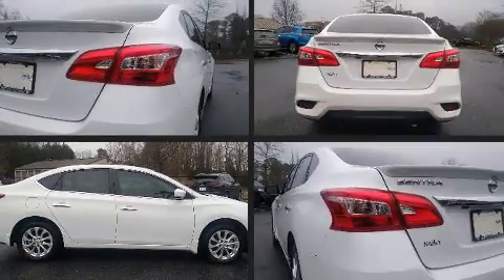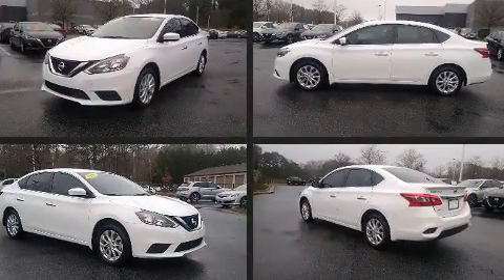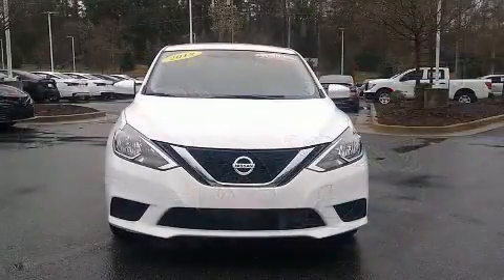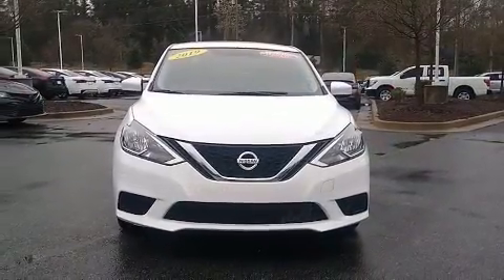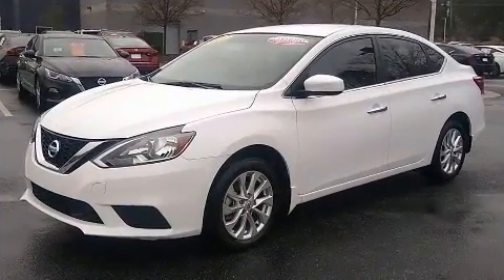Here's a great deal on a 2019 Nissan Sentra. This four-door, five-passenger sedan still has fewer than 5,000 miles. Smooth gear shifts are achieved thanks to the efficient four-cylinder engine, and for added security, dynamic stability control supplements the drivetrain.